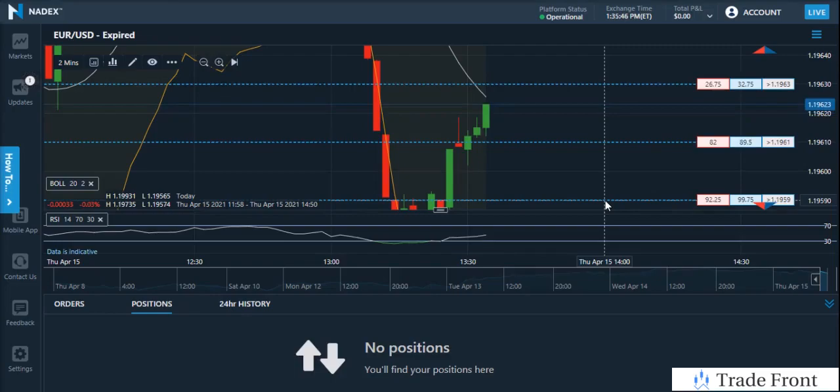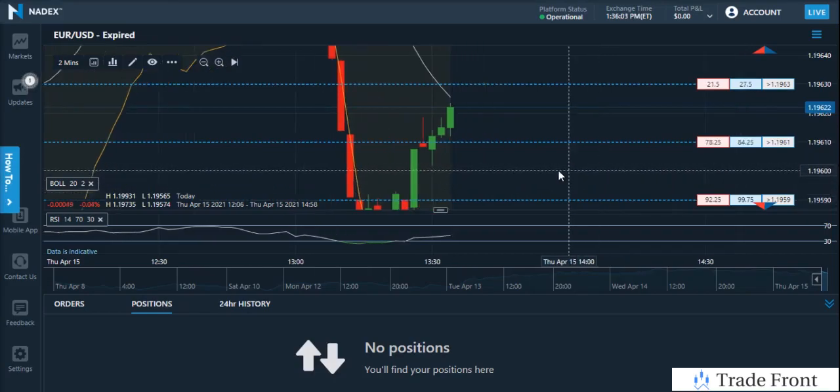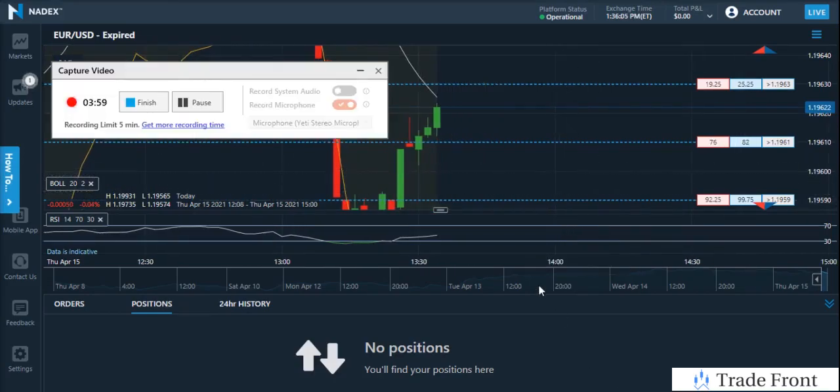That does suck, but overall, if you look at the grand scheme of things for the month of April, these are our only two losses in the entire month of April and they just happened yesterday. So April is still going great — mostly winners going on here. Just had our first two losers yesterday, so things are looking good.